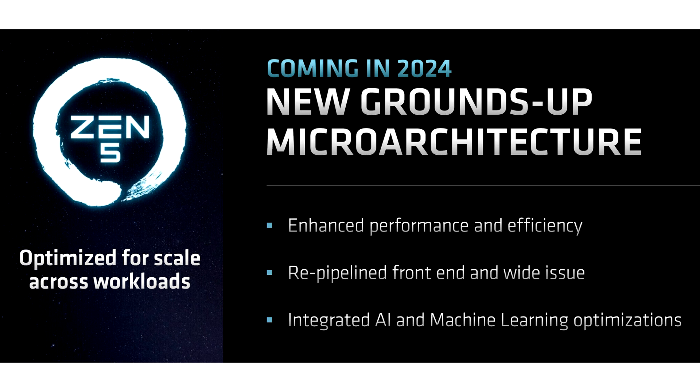As the launch of Zen5 CPUs draws closer, we await to see the performance and capabilities of these next generation processors. With performance monitoring also getting a push, this could be a sign that the Zen5 launch is nearing.